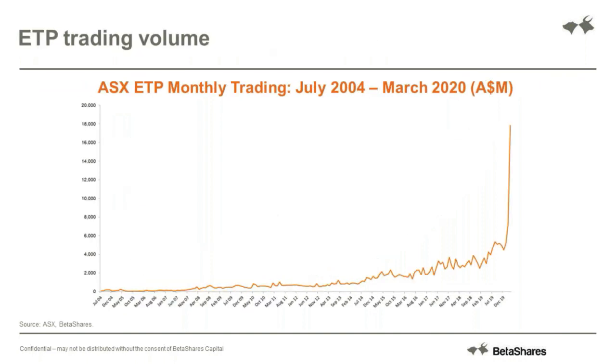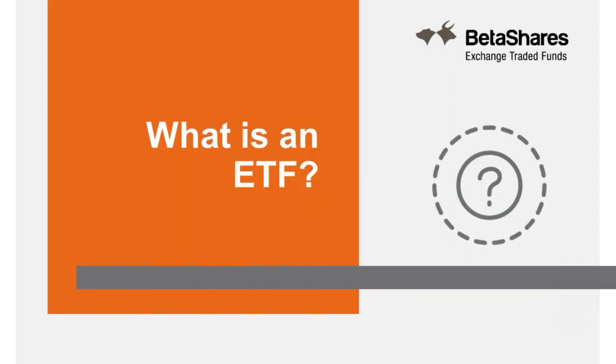Volume itself has seen an enormous spike in the last couple of months and through the crisis. This chart speaks for itself, but you can see how that has increased in March and April. Investors have flocked to ETFs - they like the liquidity, the transparency, and the breadth of exposures on offer, which has meant they've been an extremely well-used product throughout this period and continuing to grow.